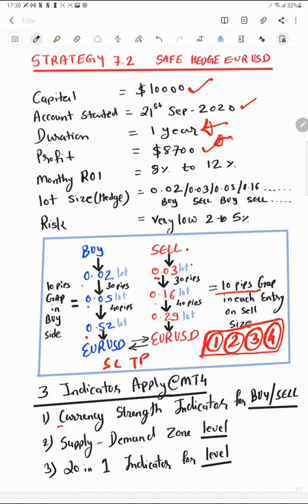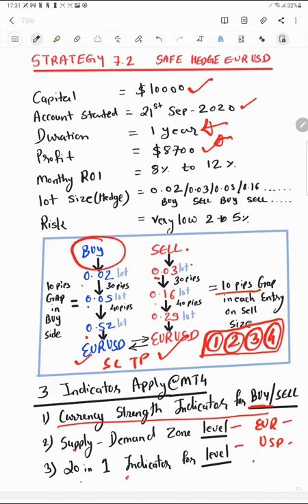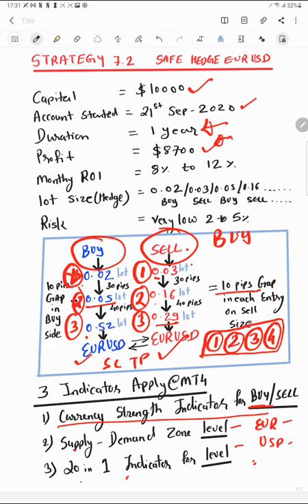For indicators, we use a currency strength indicator to analyze Euro and USD strength individually, then take buy or sell positions accordingly. If on Day 1 the indicator gives a buy signal, we use supply/demand and the 21-indicator to take buy entries. On Day 2, if Euro/USD shows a sell signal, we do the sell. On Day 3, if it shows buy again, we increase the lot size rather than closing the entry — taking 0.02 on Day 1, 0.05 on Day 2, and up to 0.29 on sell or 0.52 on buy by Day 3.